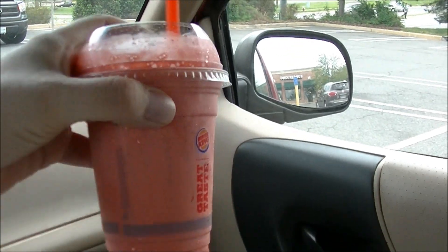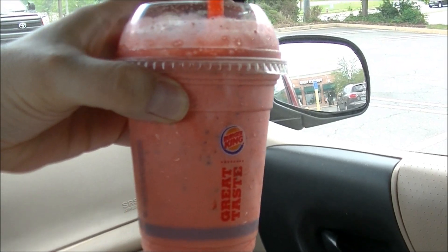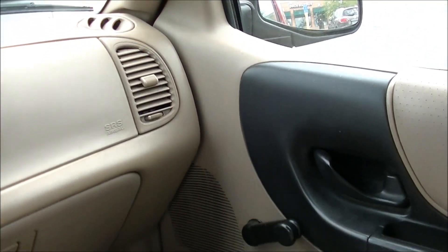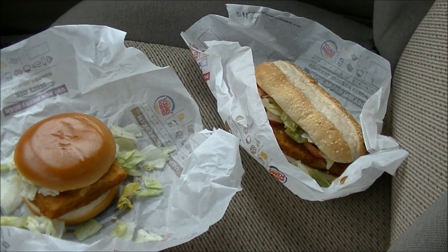That is the Oreo Red Velvet shake. This thing was $2.49 for a small. Going to try that out as well, along with these two sandwiches today on OTR.